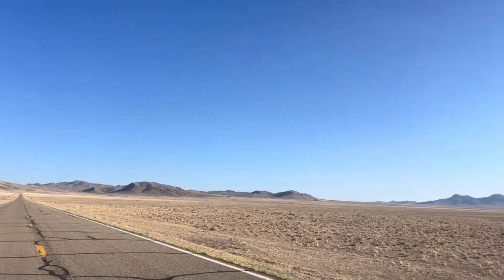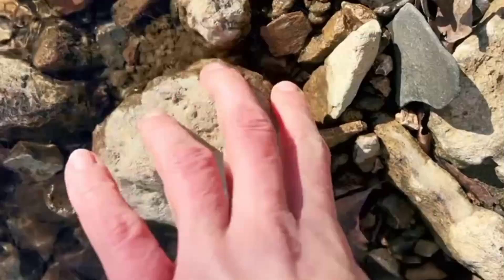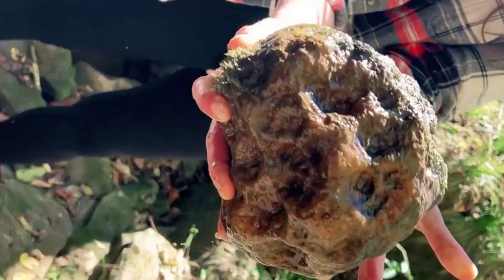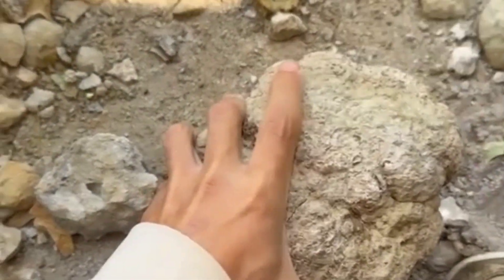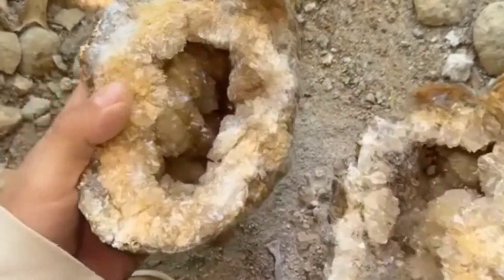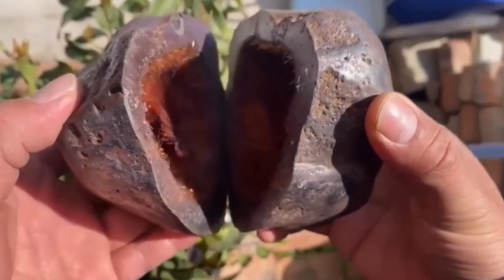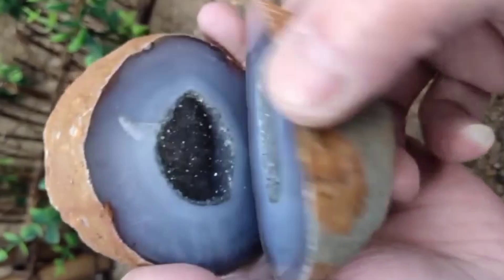Imagine you're walking through a dusty desert or a rocky hillside. You spot a dull, round stone sitting quietly in the dirt. It looks ordinary, gray, rough, maybe even ugly. You pick it up, and it's surprisingly light for its size. You take a hammer, crack it open, and suddenly, light explodes before your eyes. Inside, hidden for millions of years, lies a world of glittering crystals, gleaming like stars trapped in stone. That, my friend, is a geode.